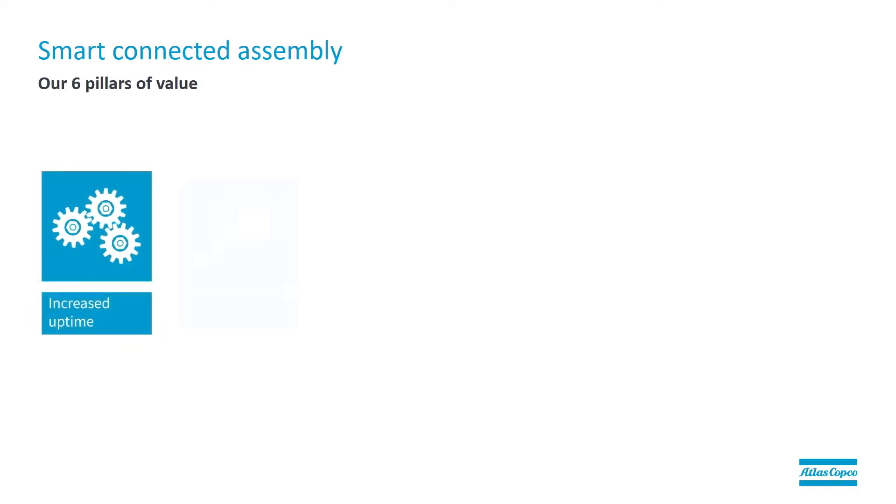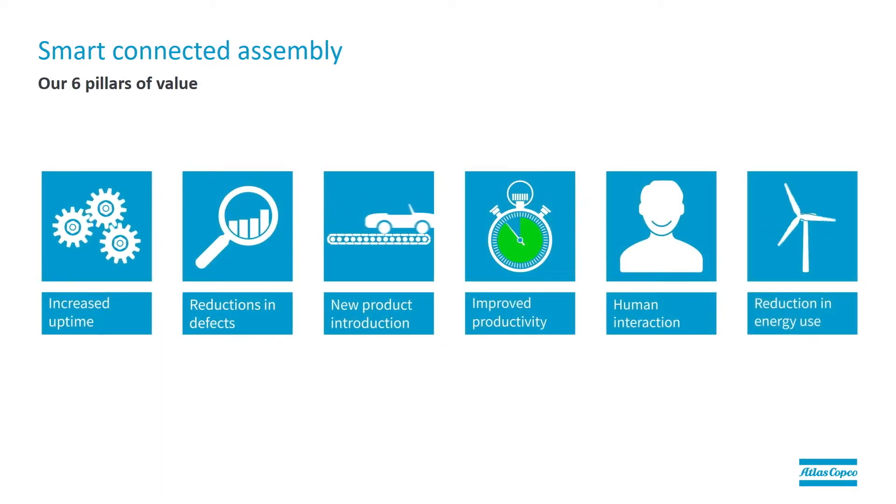To address these challenges, Atlas Copco has created value with increased uptime, a reduction in defects, new product introduction, improved productivity, and a reduction in energy usage. With ILS 2.0 specifically, we can increase quality by reducing defects and rework costs, making sure things are done right the first time so customers don't have to come back and fix errors. We've also enabled easy integration and rebalancing for increased uptime. As a wireless system, ILS 2.0 is very easy to integrate into a customer's line, as it doesn't require a lot of cables and additional hardware to install. It also keeps the flexibility of our battery tools to support customers as they introduce new products, more easily supporting integration of newer technologies from Atlas Copco.